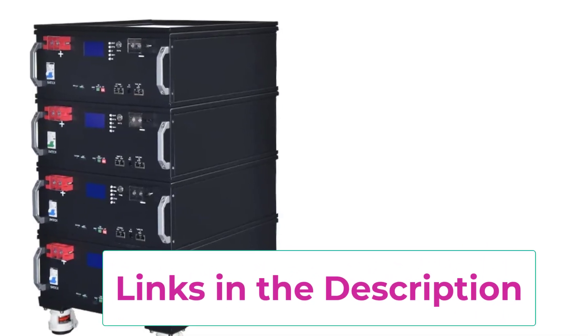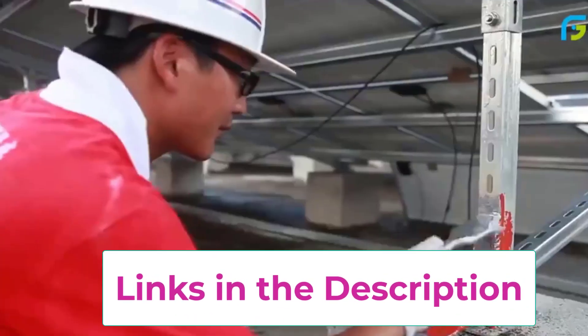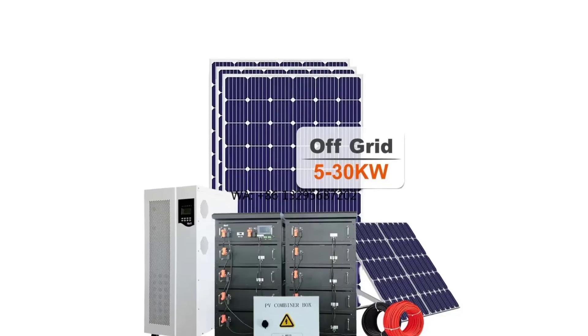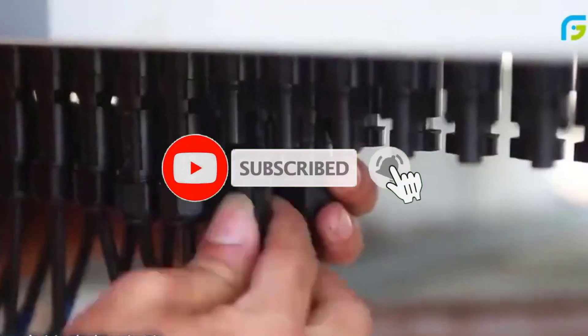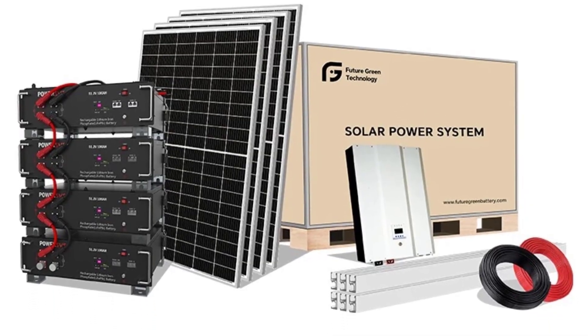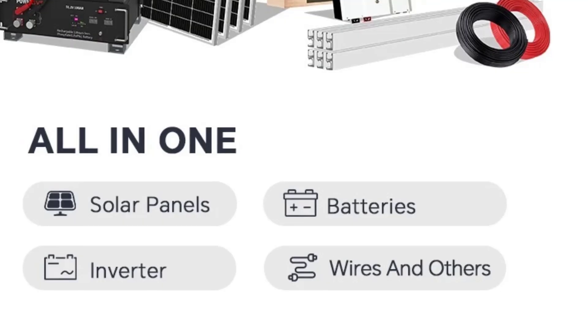Engineered for easy integration, this system supports smart energy management, allowing you to monitor usage, battery levels, and performance in real-time. Built from durable, weather-resistant components, it's ideal for rooftops, garages, and residential installations. Whether you're looking to lower energy bills, achieve energy independence, or create a backup power solution, the Full Package Split Inverter Hybrid Solar Power System delivers high performance, scalability, and long-term reliability. Perfect for eco-conscious homeowners ready to invest in a cleaner, more sustainable future.